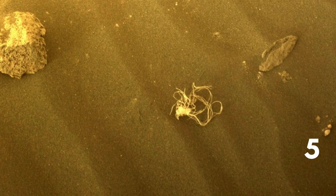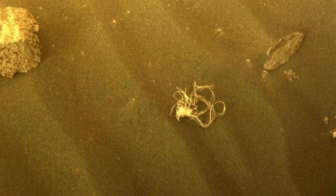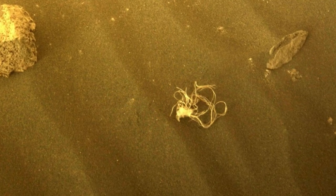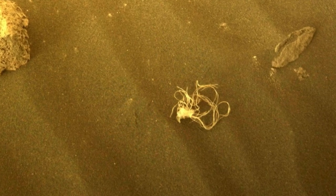Number five. The Perseverance rover has detected something unusual on the surface of Mars. When on the move, its hazard avoidance camera captured an image of what looks like string on the planet's surface. NASA has said that it's likely left over from the rover's landing, but it's not in the landing spot, so it must have blown there. Nice to imagine it's alien in origin though.